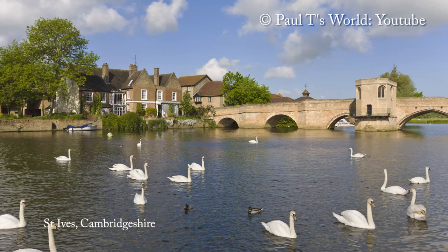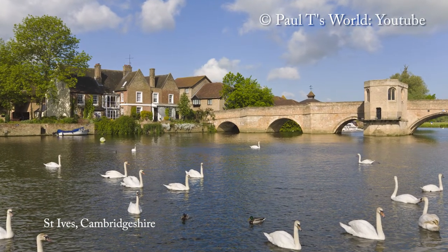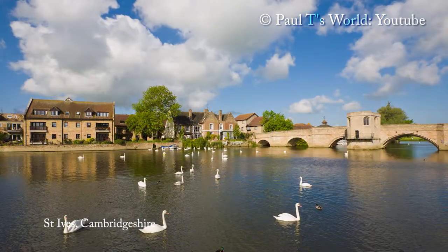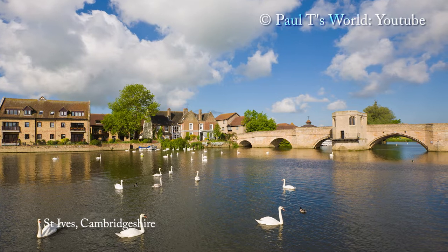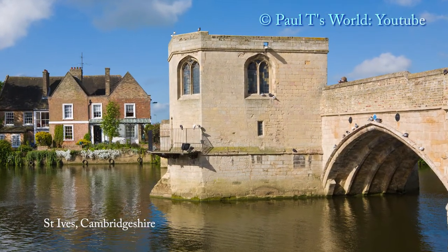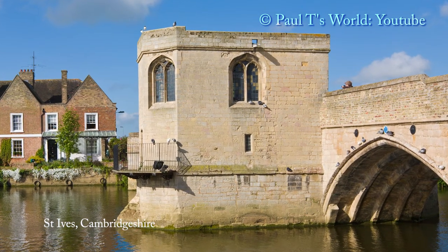St Ives is a small English market town on the Great River Ouse, 15 miles from Cambridge. St Ives Bridge is unusual in incorporating a chapel. Over the centuries it has been a private house, a doctor's surgery, and a pub called Little Hell.